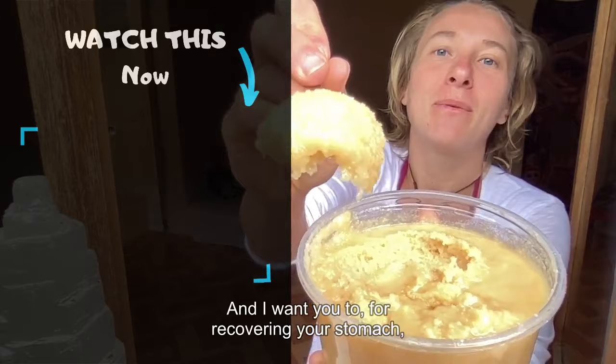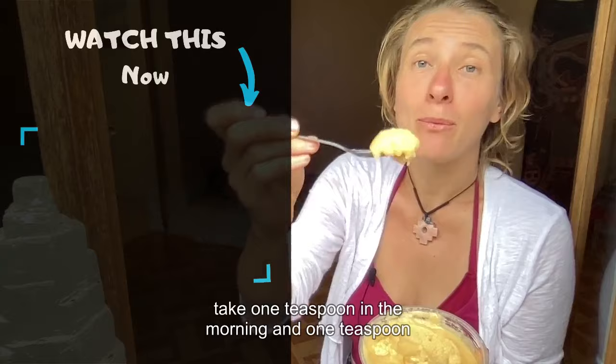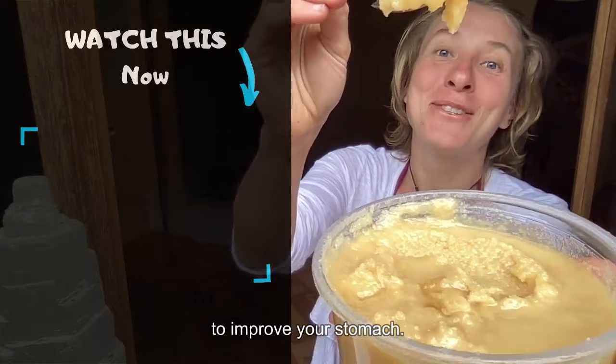This is raw honey. For recovering your stomach, take one teaspoon in the morning and one teaspoon before you go to bed. This is literally one of the most incredible healing foods you can use to improve your stomach. If you want to learn more about what else you can do to heal your stomach, watch the playlist I'm linking here for you right now.